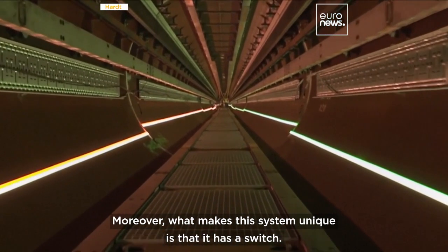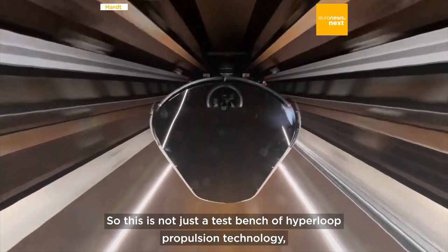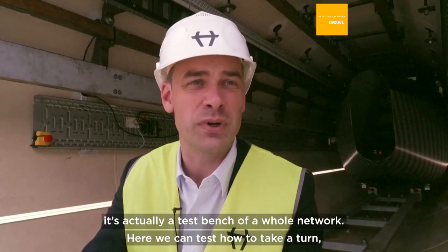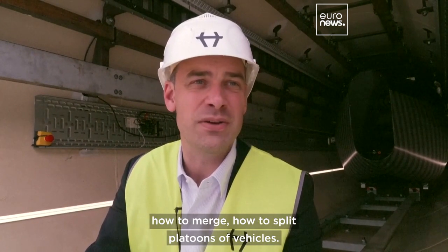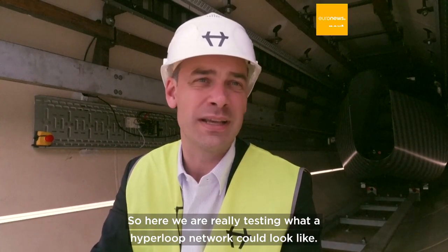Moreover, what makes this system unique is that it has a switch. So this is not just a test bench of Hyperloop propulsion technology — it's actually a test bench of a whole network. Here we can test how to take a turn, how to merge, how to split platoons of vehicles. So here we are really testing what the Hyperloop network could look like.